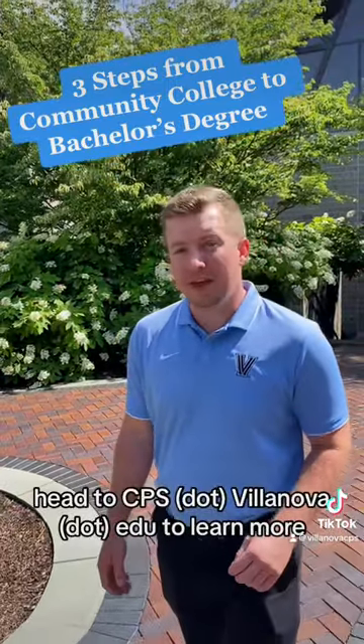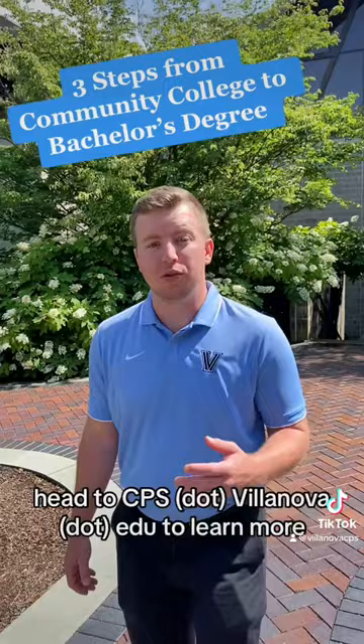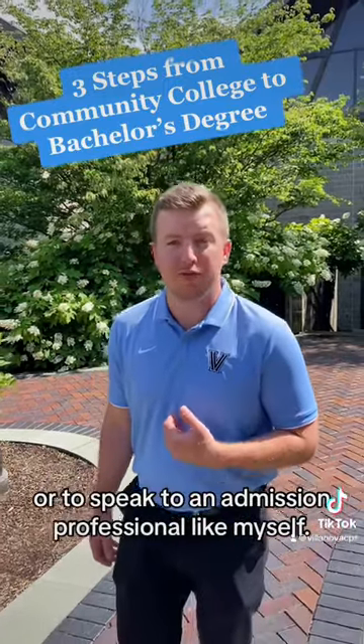If you have more questions, head to cps.villanova.edu to learn more or to speak to an admissions professional like myself.